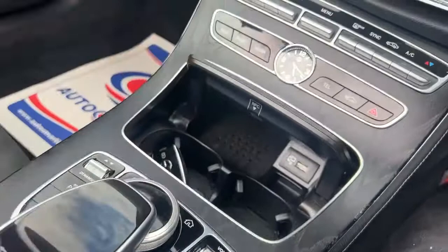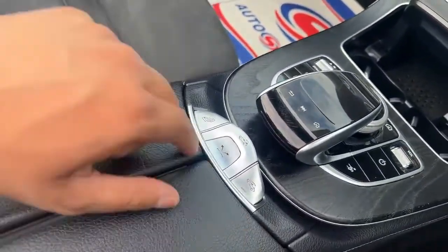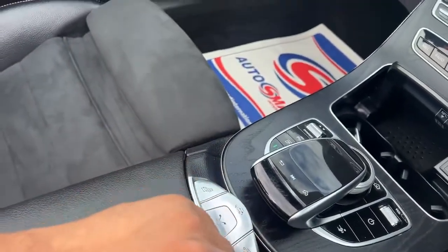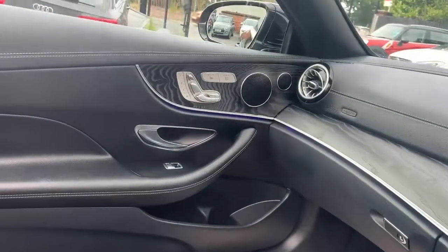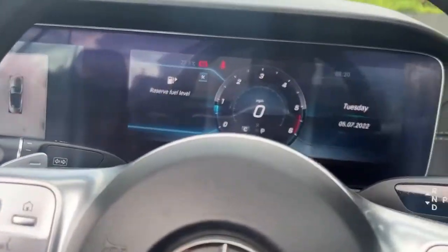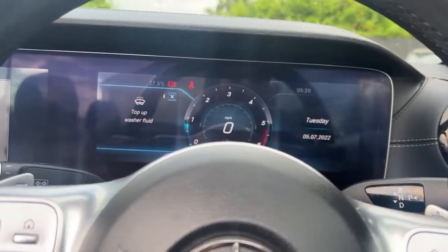It's also got a wireless charger, which is an extra specification. These buttons here allow you to close and open up the roof. It's a very nice cabin to be in. If you have any more questions about this vehicle please give us a call and we'll be delighted to help — thank you very much for watching.